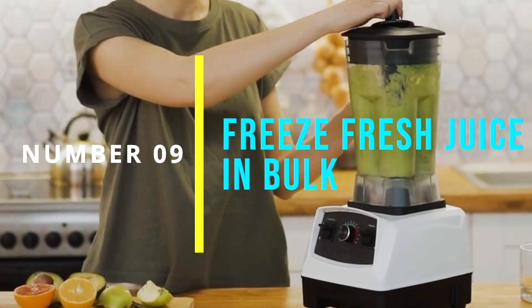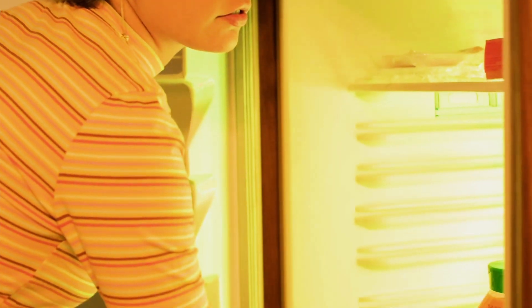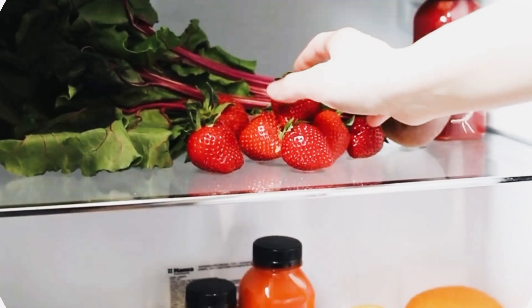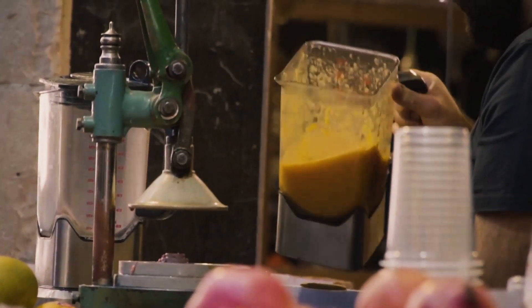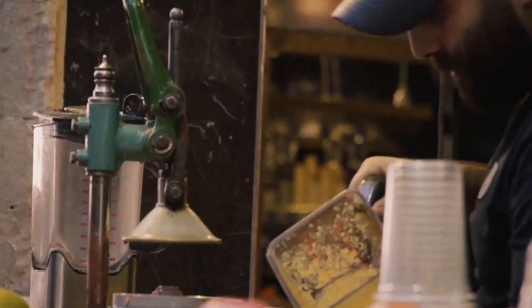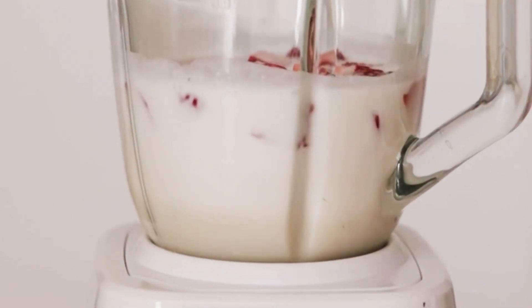Number 9: Freeze Fresh Juice in Bulk. For those who do have the time to make fresh juice occasionally, consider freezing it in bulk. This can help save time in the long run, as you can make a large batch of fresh juice when you have the time and then freeze it in individual portions for later use. Simply thaw out the juice in the fridge overnight or in a glass of warm water for a quick defrost.